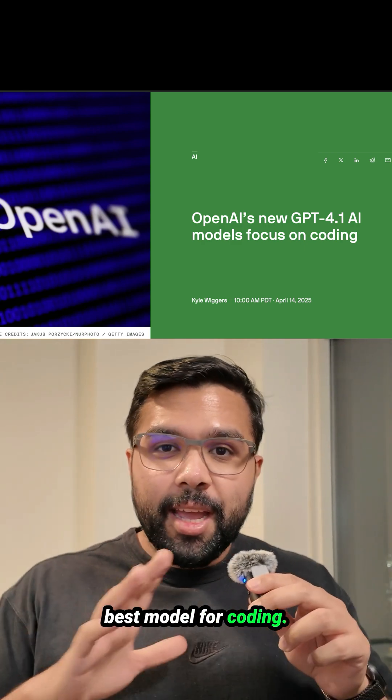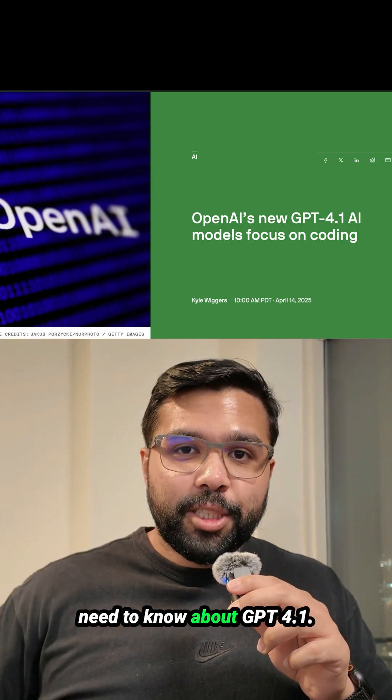OpenAI just dropped the best model for coding. Here are five things you need to know about GPT-4.1.